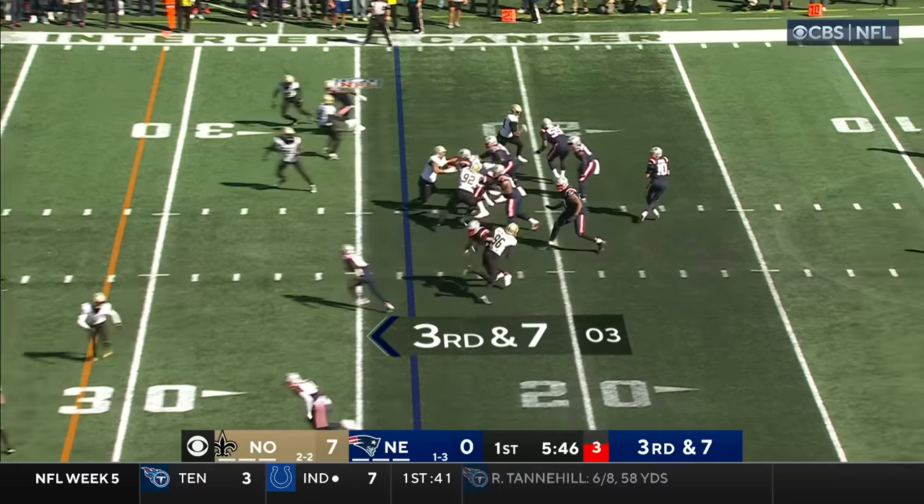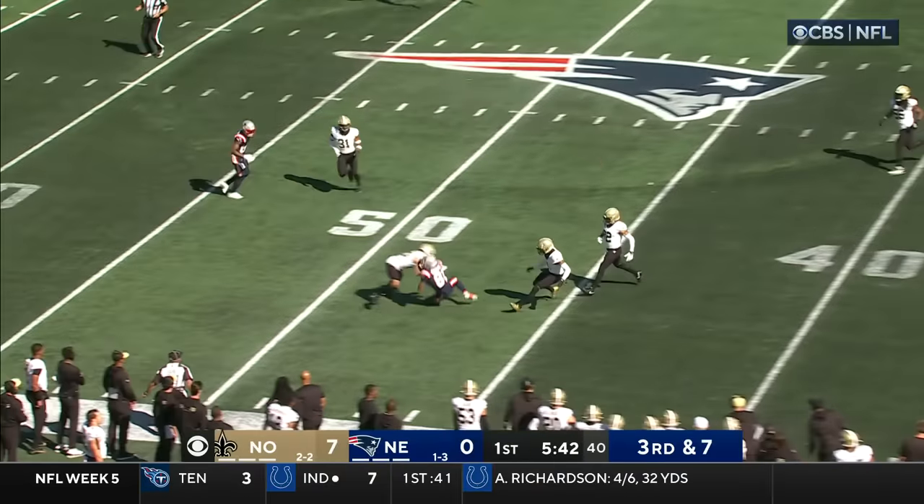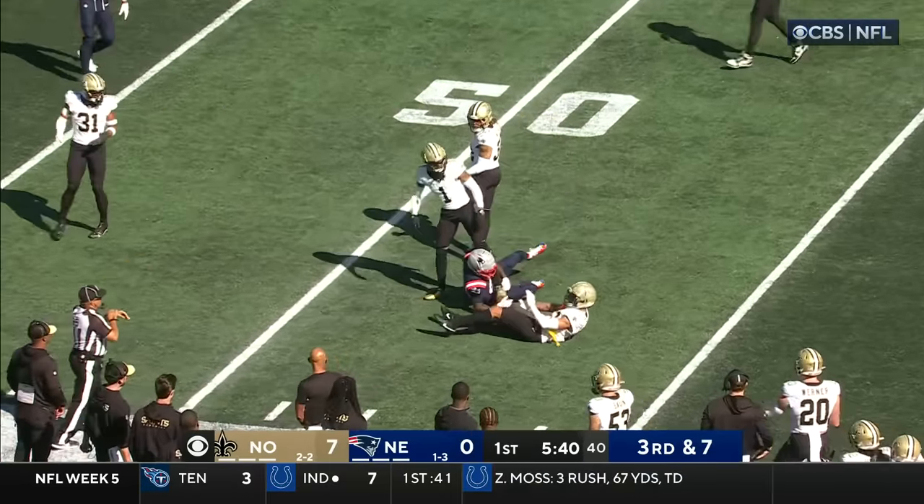Longest, the former running back with Buffalo. Third and seven. Blocked by Lowe. Now they leak — here's the throw. Caught.